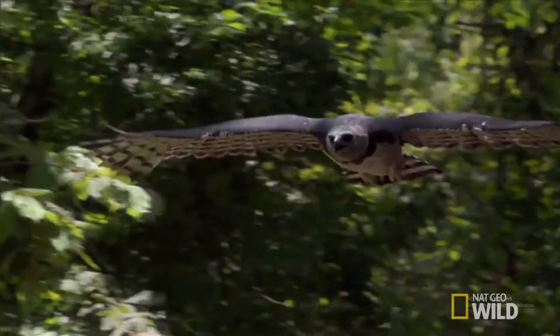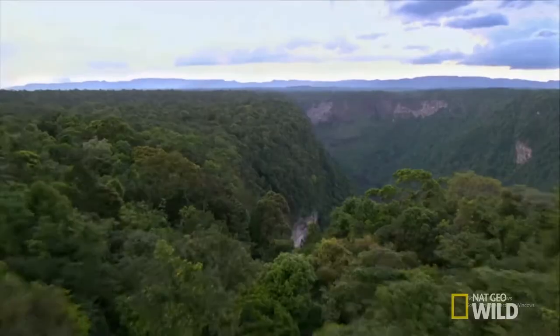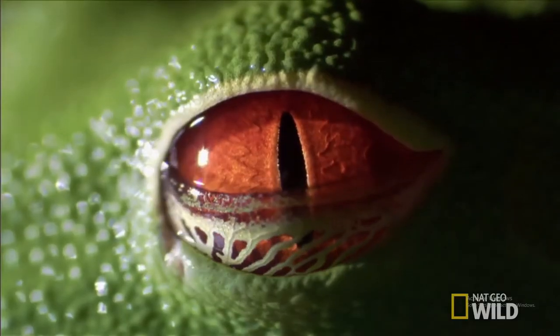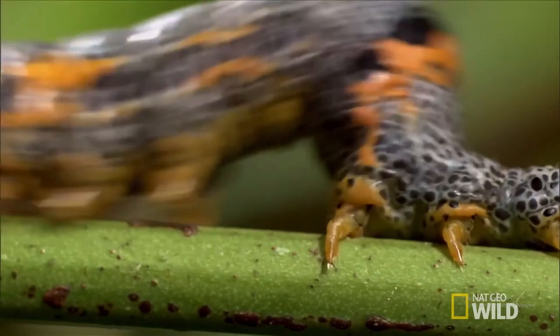Predators have become smart enough, however, to see through many disguises, color being one of them. When closely examining a mimic, the slightest difference from the model can break the illusion.